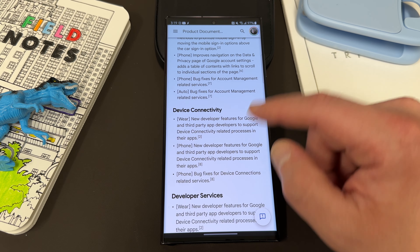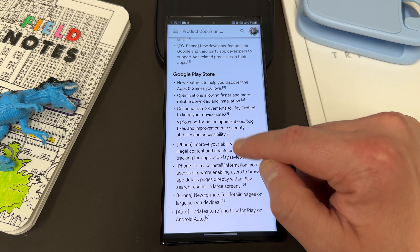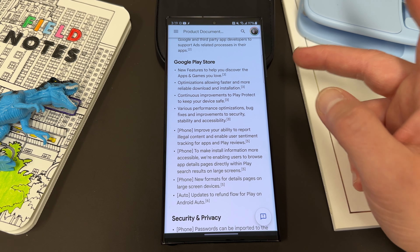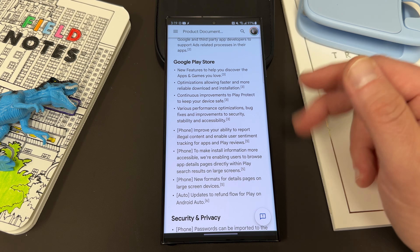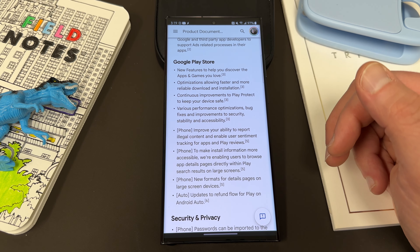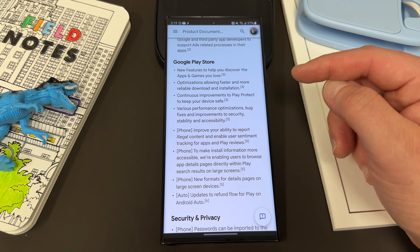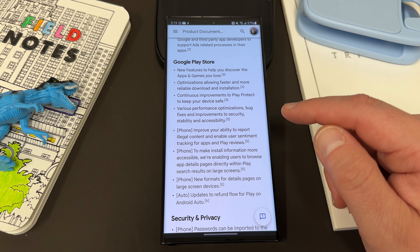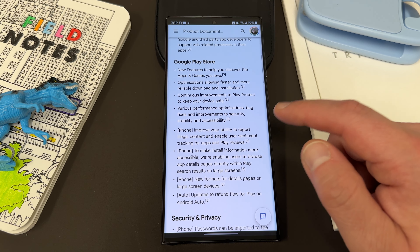A lot of this is developer stuff, but the big changes include a lot of changes to the Play Store: new features to help you discover apps and games you love, optimizations for faster and more reliable download of apps, continuous improvements to Play Protect, and various optimizations. You can also improve your ability to report illegal content, enable user sentiment tracking for apps and Play reviews, and install information is more accessible — you can browse app detail pages directly within Play Search results on larger screens.